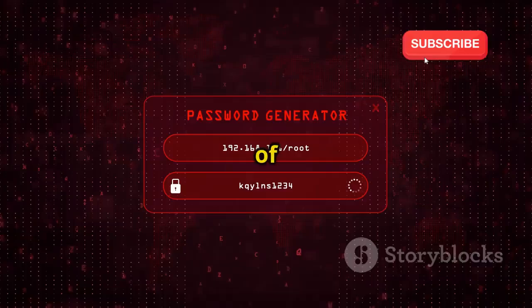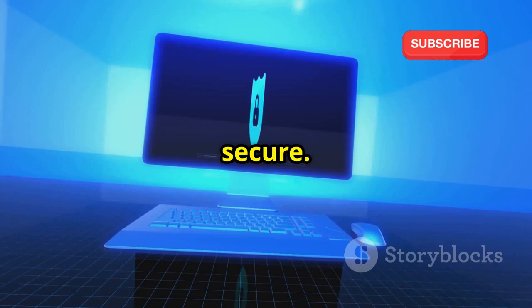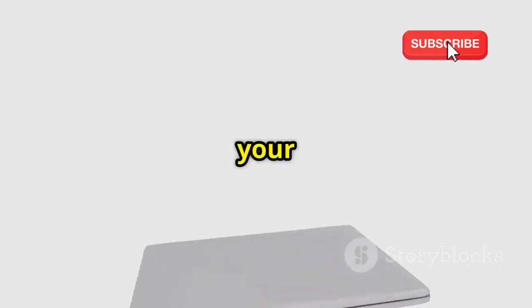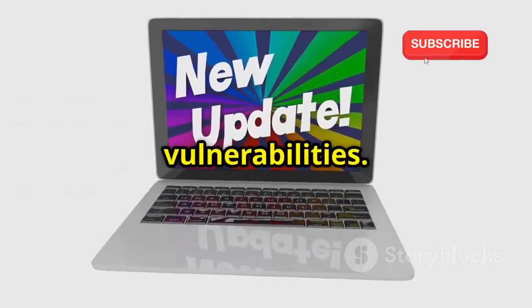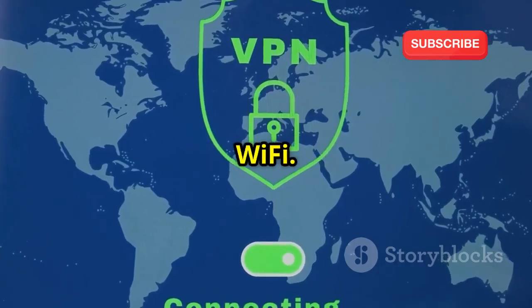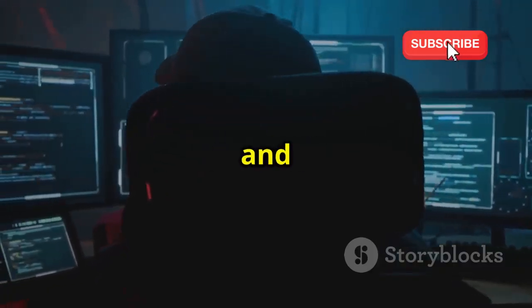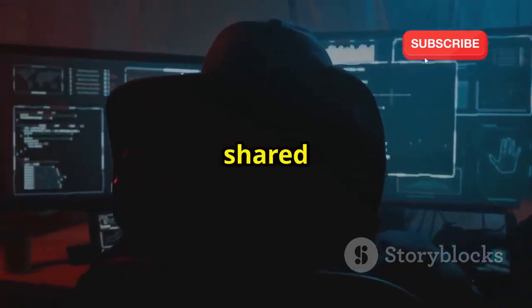Using a password manager can help you create and store strong, unique passwords for each of your accounts, reducing the risk of password reuse. Always ensure the websites you visit are secure — look for HTTPS in the URL and a padlock icon indicating encryption. Keep your software and systems up to date, as regular updates often include security patches. Consider using a VPN when accessing public Wi-Fi, as it encrypts your internet connection making it more difficult for attackers to intercept your data. Remember, security is a shared responsibility.